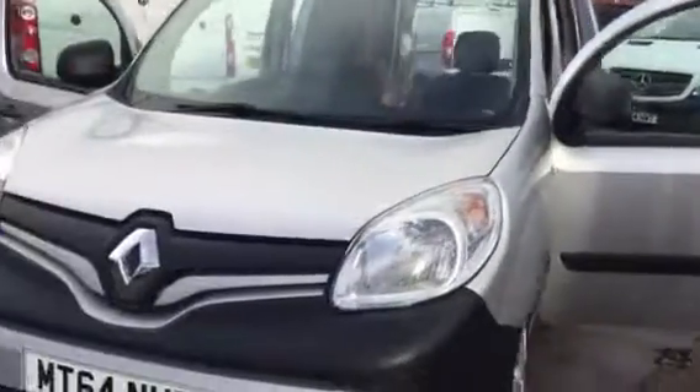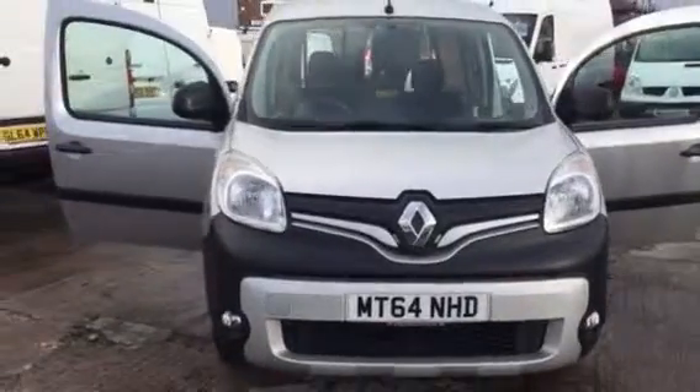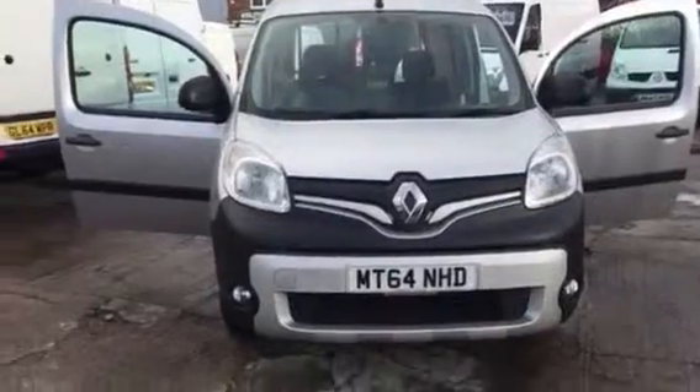We do take part exchange vehicles, so if you've got a vehicle you want to swap in, let us have the details and we'll give you a competitive price on it. We also have some really flexible, great finance deals. Thanks for watching.